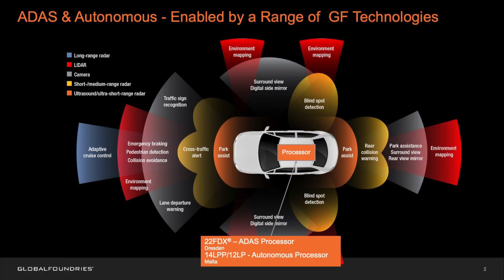GF22FDX technology is the fully depleted silicon-on-insulator technology from Global Foundries. With the recent push towards automotive and IoT, GF22FDX is the answer for all the customer needs. ADAS, or Advanced Driver Assistance Systems, are systems to help drivers in the driving process. With auto driver capabilities and features like lane keep assist and collision avoidance, there's a lot of data sensing and processing that happens in the modern automotive chips.